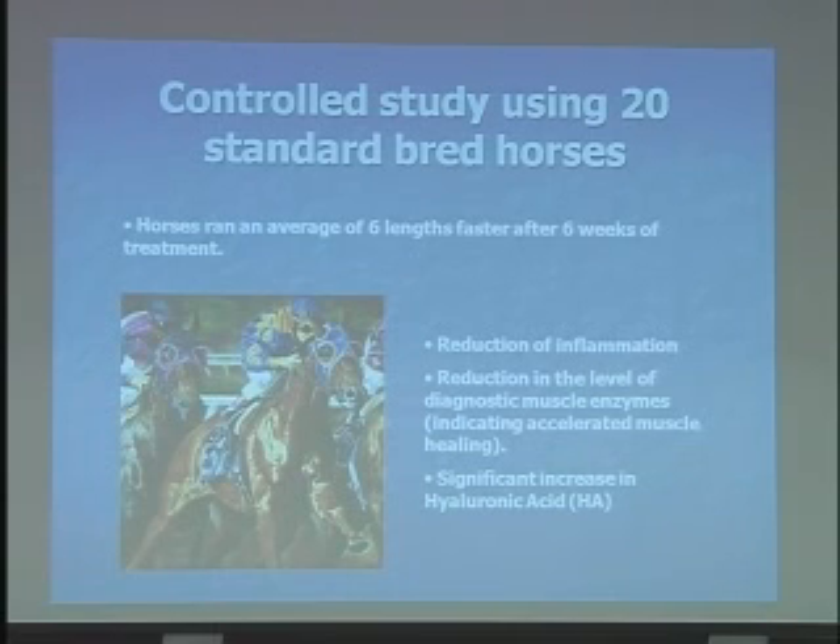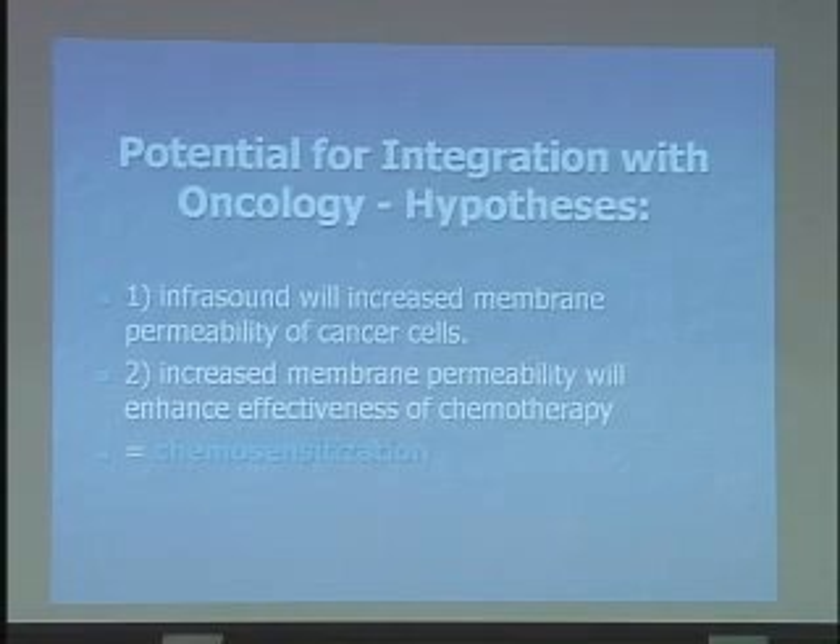Because hyaluronic acid is an important extracellular matrix component, this led us to a hypothesis. If we wanted to look at this in an oncology model, we came up with the idea that it would influence membrane dynamics. The first hypothesis was that infrasonic treatment would increase the membrane permeability of cancer cells, and that this increased permeability would allow chemotherapy to get into cancer cells more readily — which is really the definition of chemosensitization — and allow the chemotherapy to work better.